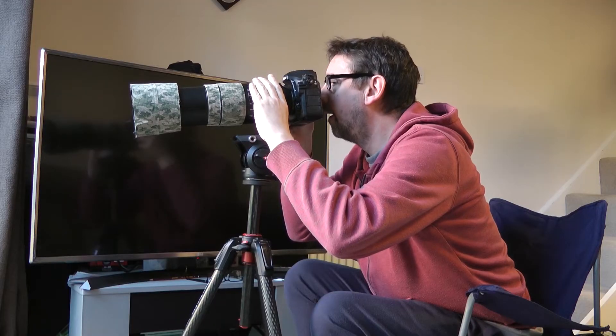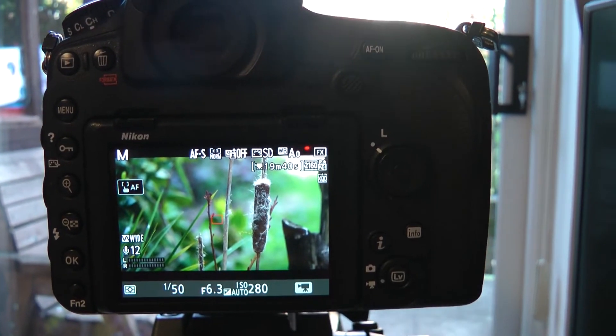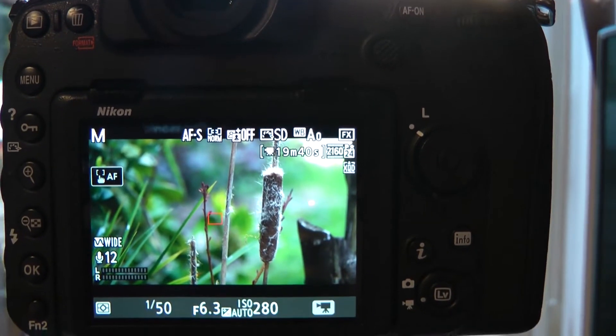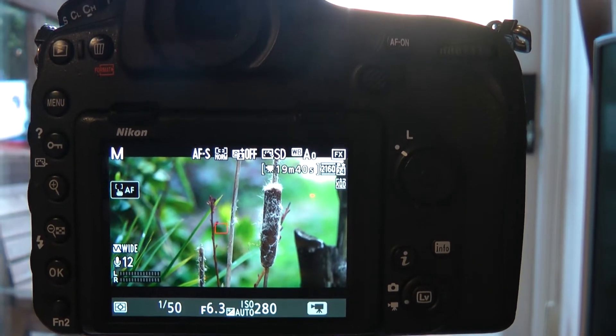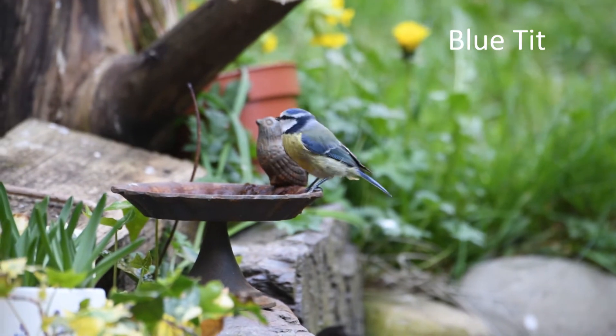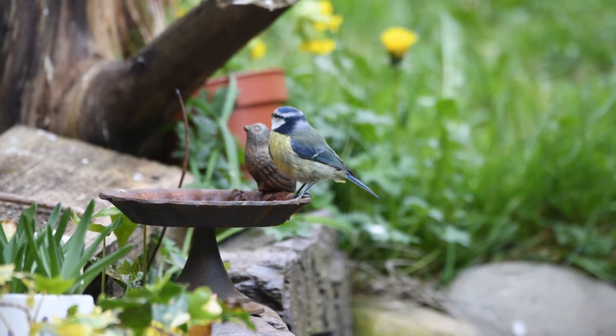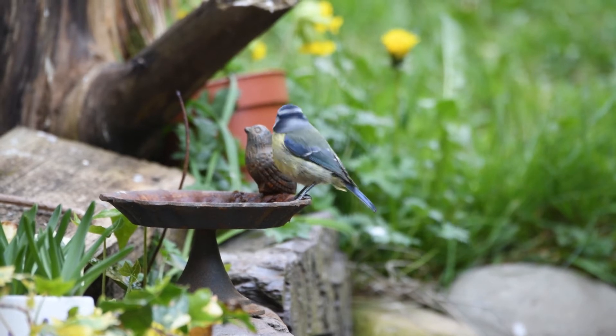I've spent the last two days tucked up in a chair with my camera trying to bring you some footage — hours and hours working hard just for you. I've seen blue tits come down for a drink, and goldfinches come down to take the seed heads, but I couldn't get them on film.